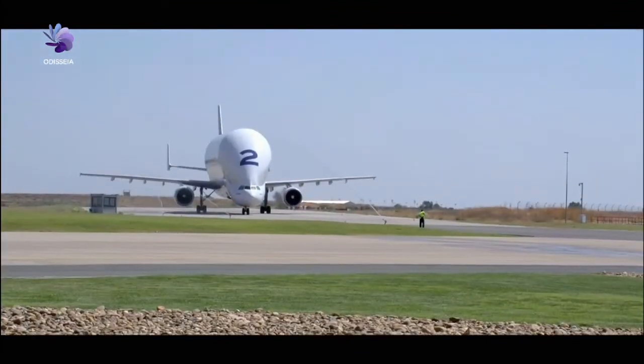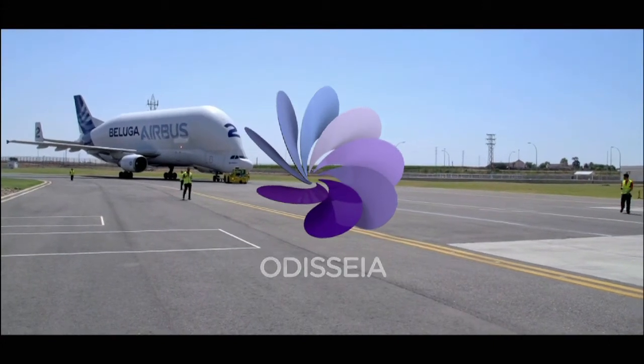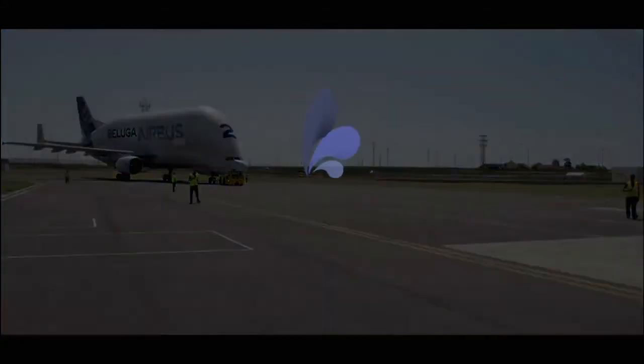Each piece of the aircraft is brought by the Beluga, Airbus's transport plane. The pieces are then assembled in Seville.